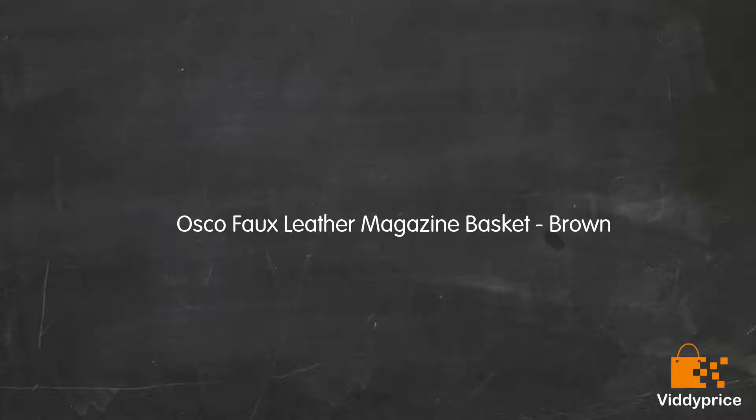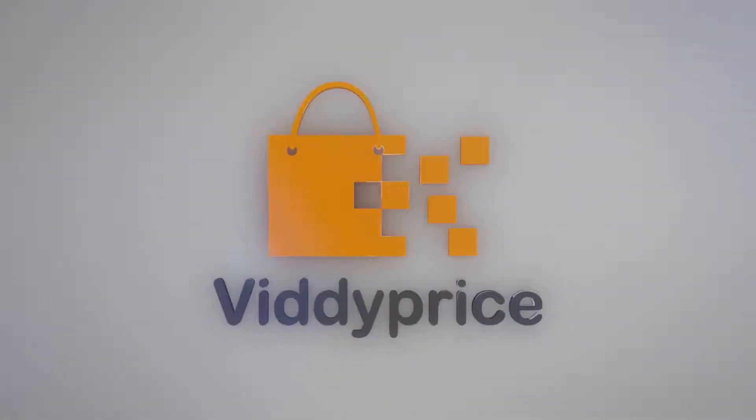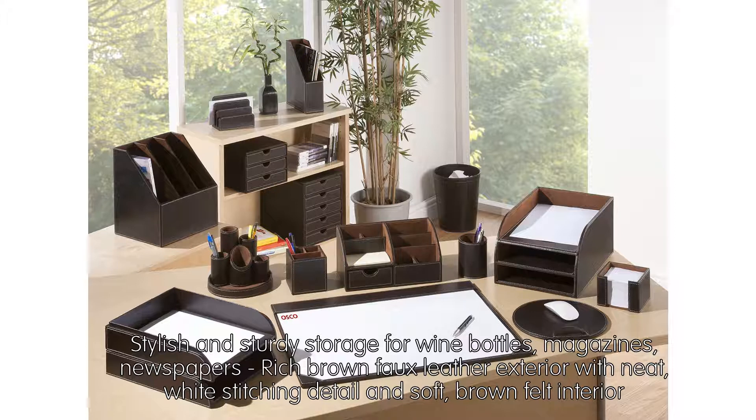Let's talk about the Osco Faux Leather Magazine Basket in Brown. Stylish and sturdy storage for wine bottles, magazines, and newspapers. It features a rich brown faux leather exterior with neat white stitching detail and a soft brown felt interior.